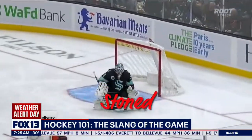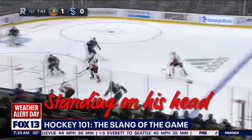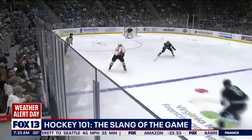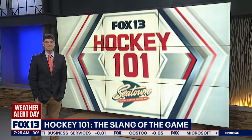Of course, you might also be stoned by the goaltender making incredible saves. In that case, you might say the goalie is standing on his head. So hockey slang — pretty amazing. We'll continue to drop some of these terms as we continue the series so you can sound like an educated fan. You can find all of our Hockey 101 stories on our website, FOX13SEATTLE.COM.